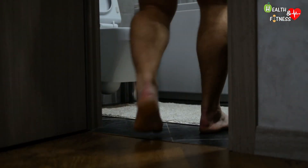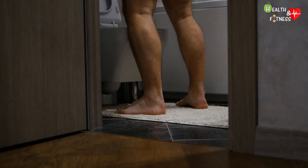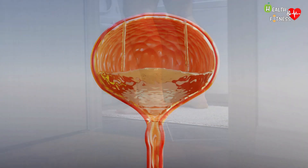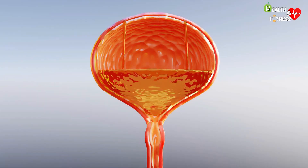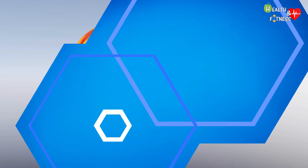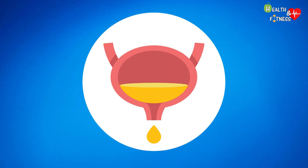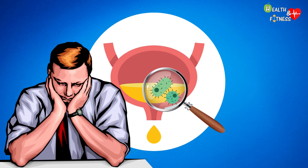Another symptom of benign prostatic hyperplasia is difficulty emptying the bladder completely. This happens because the bladder is forced to do too much work to expel the accumulated urine and consequently weakens over time, becoming less efficient. Failing to empty completely, there will always be a small amount of urine, which increases the risk of contracting infections or the formation of stones, as well as causing an annoying sensation of incomplete emptying after urinating.